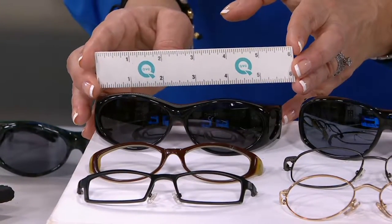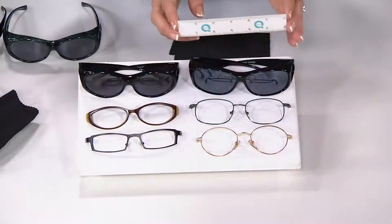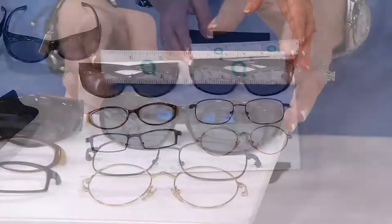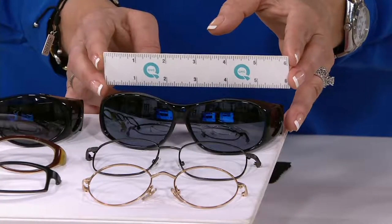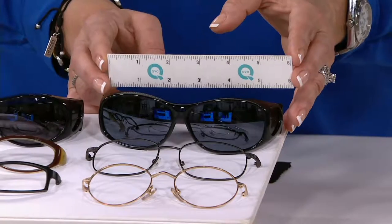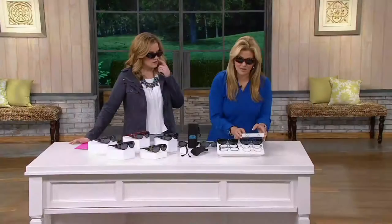If you're undecided or you're going to give these as a gift, they're gender-friendly as well. If you're buying a pair for your husband, go with the larger ones, which are five and three-eighths inches. Those fit any glasses smaller than five and three-eighths in width.